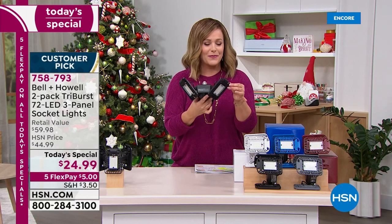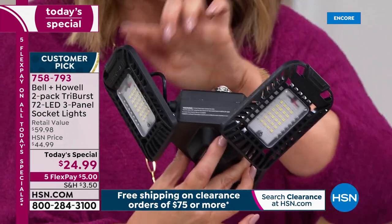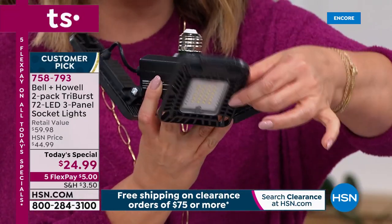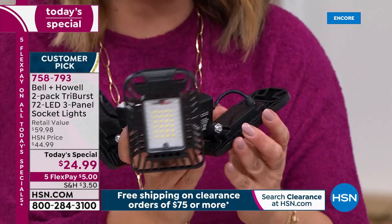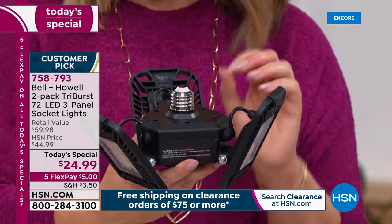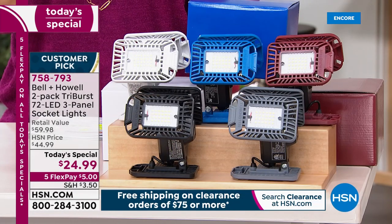Bell and Howell — a legacy brand around for over 100 years and award-winning in lighting — has created this amazing light: the Bell and Howell Tri-Burst 72 LED three-panel light. If you can screw in a standard light bulb into a standard socket, you just screw that in and now you've got 2,000 lumens of adjustable light. You can adjust these three panels any direction you need.